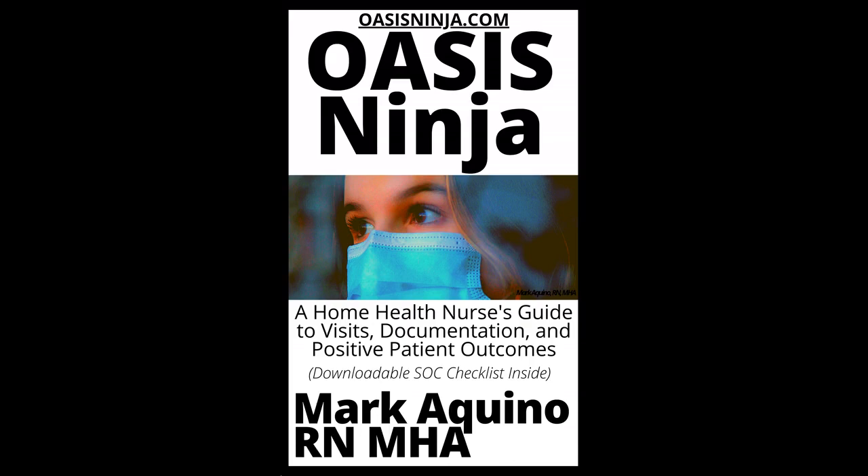Musculoskeletal: Sjögren syndrome, systemic lupus erythematosus, multiple sclerosis, bursitis, fibromyalgia, tendinitis, gout, plantar fasciitis, carpal tunnel syndrome, osteoarthritis, osteomyelitis, rheumatoid arthritis, sciatica, lumbar spinal stenosis, osteoporosis, total hip replacement, total knee replacements.